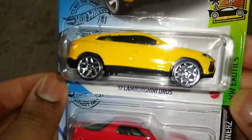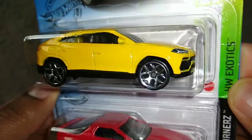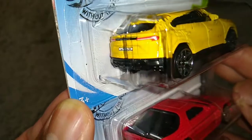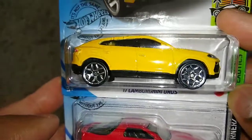Here we have some heavy hitters. First up we've got the '17 Lamborghini Urus. This is the production model of the Urus, which means any other Uruses are concept ones — especially the one released in the 2014 B-case, which is a concept SUV. This one is the production SUV.